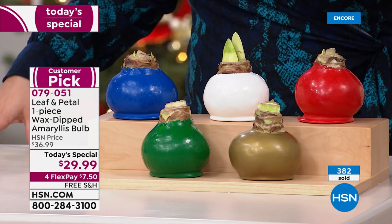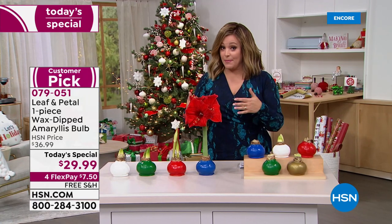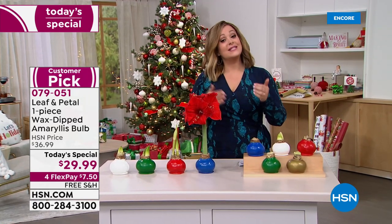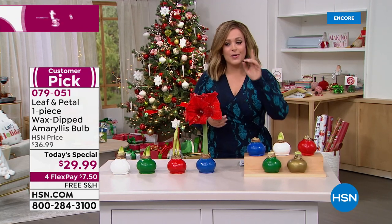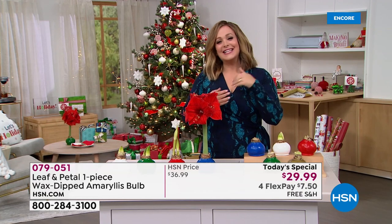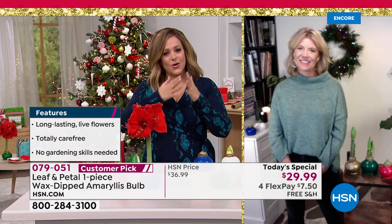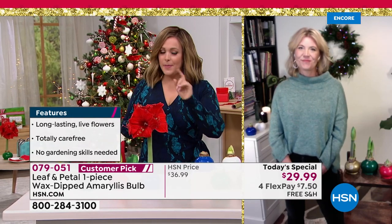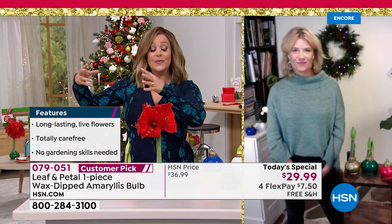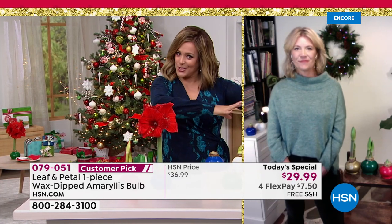Once you choose your color, you choose when you want them shipped. If you want a November shipment, you'll receive it by November 24th. If you want a December shipment, you'll receive it by December 17th. If you want these for yourself throughout the holiday season, order in November so you have time to watch it bloom. If you're buying it as a gift, do December so they get to experience it.